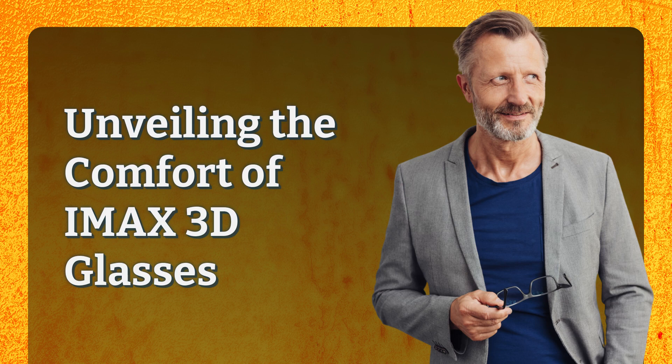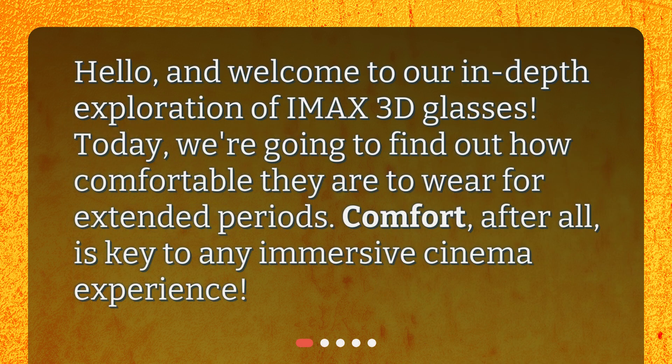Unveiling the comfort of IMAX 3D glasses. Hello, and welcome to our in-depth exploration of IMAX 3D glasses. Today, we're going to find out how comfortable they are to wear for extended periods. Comfort, after all, is key to any immersive cinema experience.